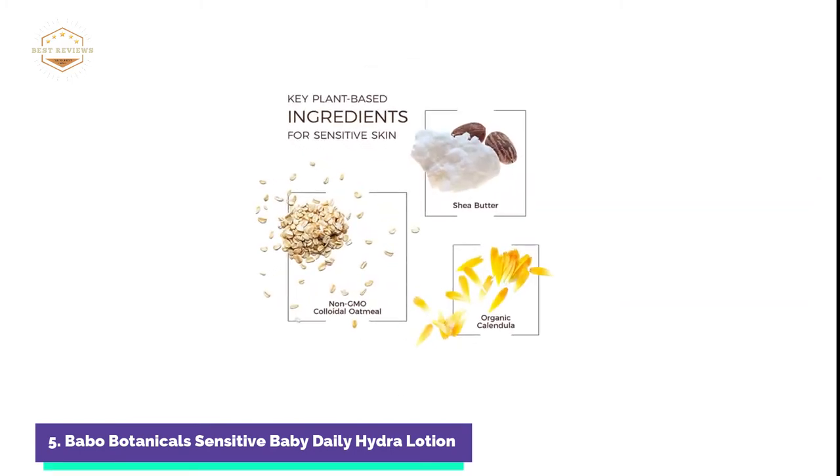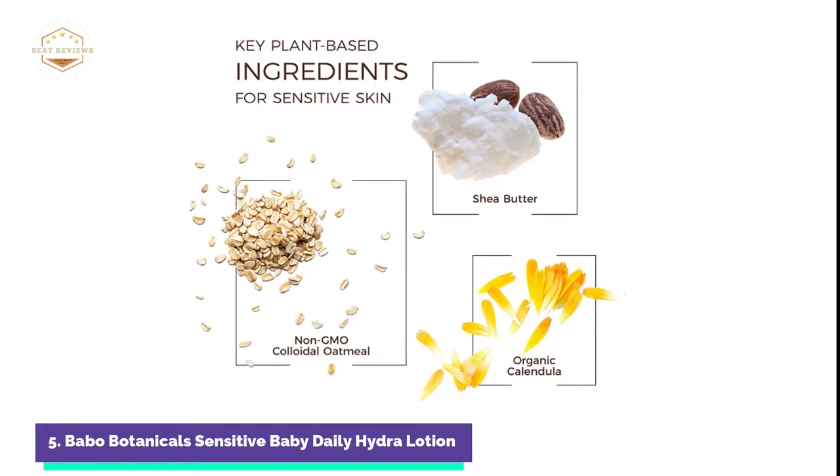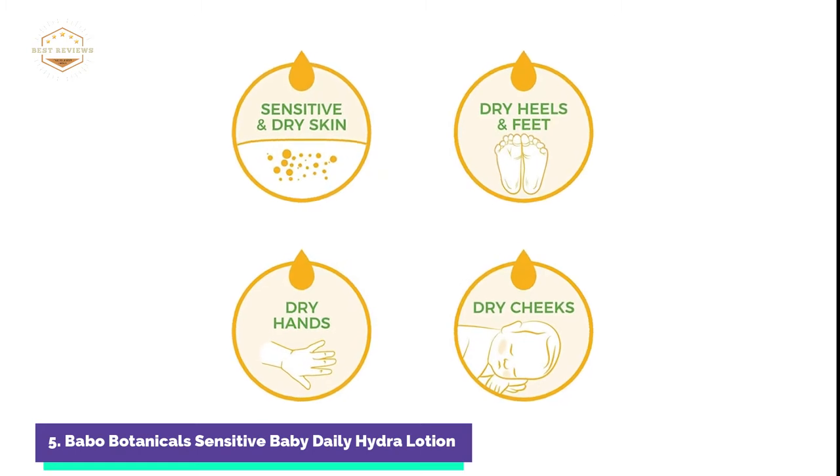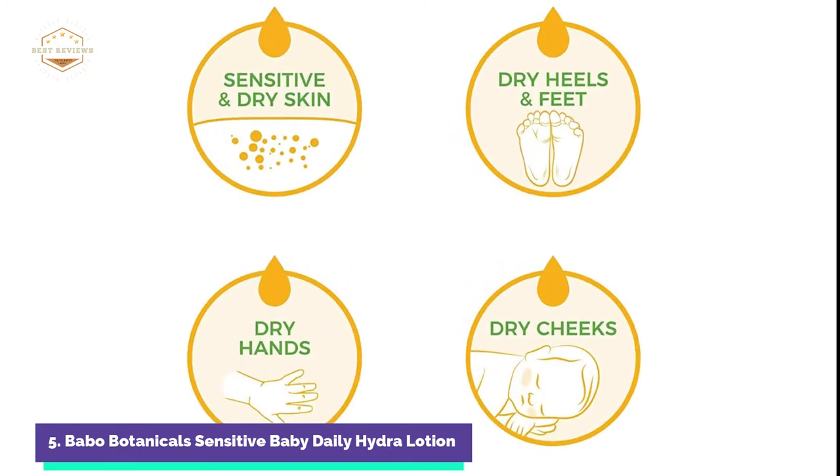Shea butter, an off-white to ivory-colored fat extracted from the nuts of the African shea tree, can be described as an oil and is used to make medicinal ointments. It has anti-inflammatory, emollient, and humectant qualities.